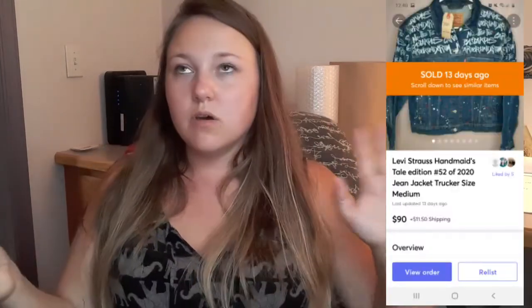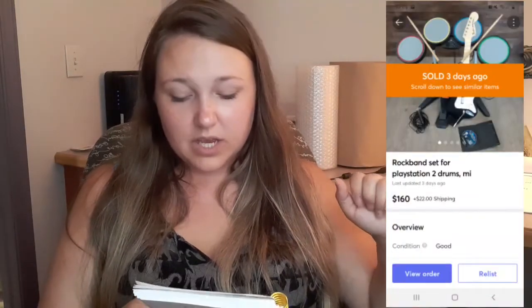This Handmaid's Tale jacket — which was so cool — finally sold new with tags. I got it for $20 a while ago and it sold for $90 plus shipping. This Rock Band set — it's a PlayStation 2 Rock Band set — is untested because I sold all my PS2s. I put it up at $250 but nobody was biting. With it being untested I probably wouldn't get that much, so I put it down to $160 and it sold within a few days — $160 plus shipping, all the way to California. Mercari is kind of awesome because you don't have to put the dimensions of the box in — it says optional.